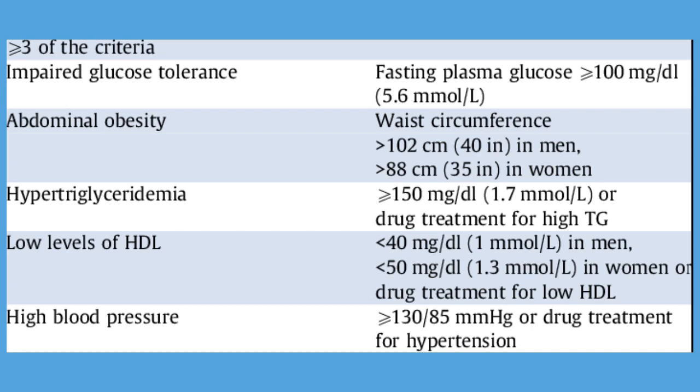Criterion 1: Waist circumference — men greater than 40 inches or women greater than 35 inches. Criterion 2: Fasting triglycerides greater than 150 mg per deciliter, or drug therapy treating increased triglycerides.